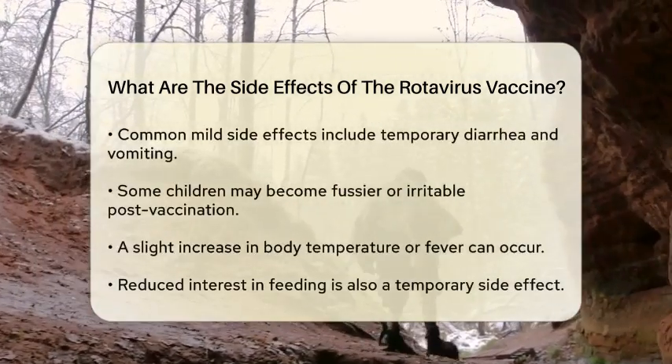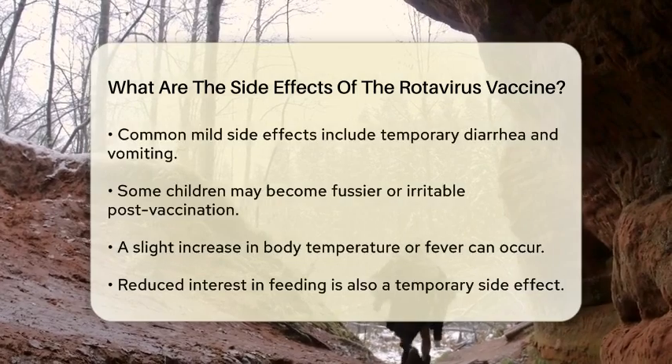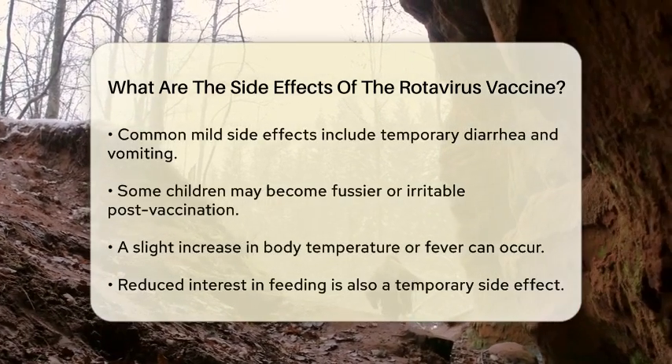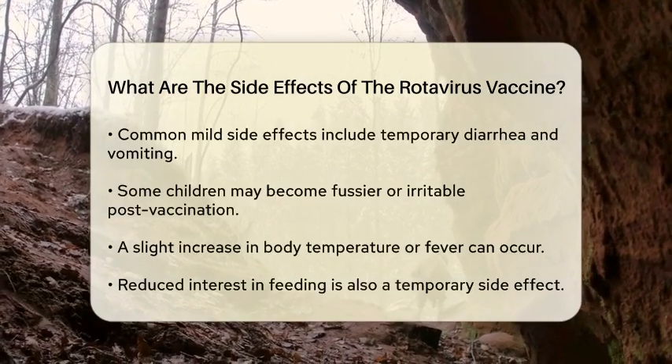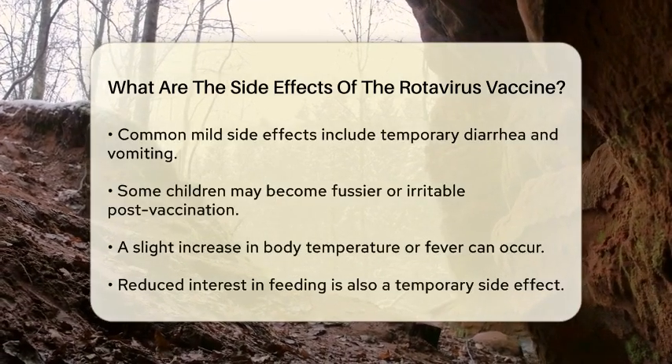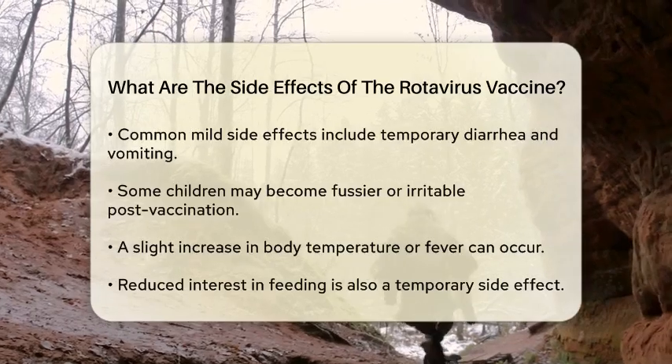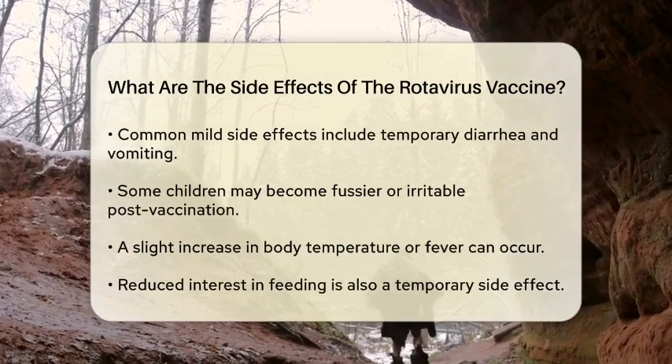Most side effects are mild and temporary, reflecting the body's immune response. Common side effects include mild diarrhea, which may occur as loose stools for a short time. Some children might also experience mild vomiting, which is also temporary.